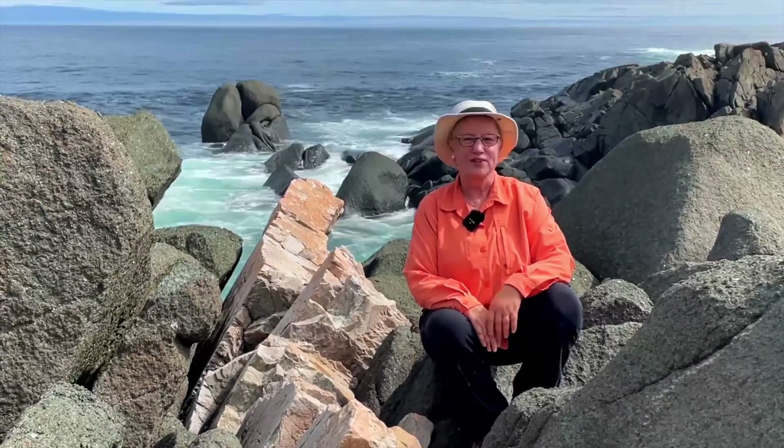So there you have it — Fogo Island geology. The rocks are terrific. Come and see for yourself.